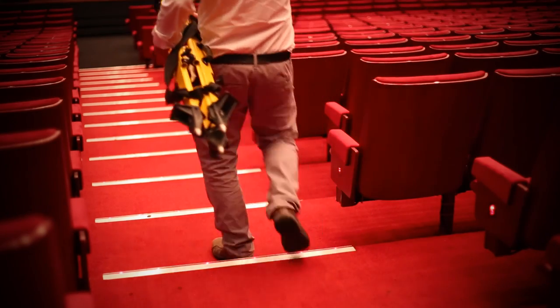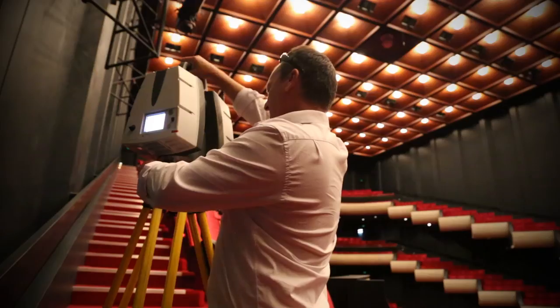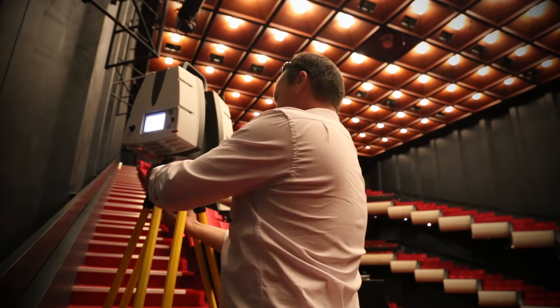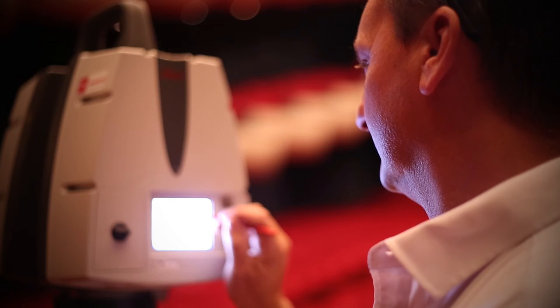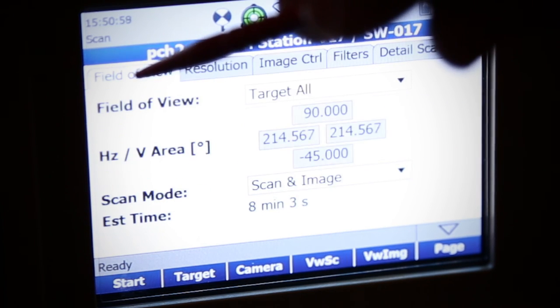This is the first time a survey of this sort of quality has ever been done on the Perth Concert Hall. We felt that doing terrestrial laser scanning was a much better option to provide an informative deliverable. This is the Leica P40 scan station, capable of doing up to a million points per second. We're just going to set up a medium resolution scan and capture colour photography at the same time.